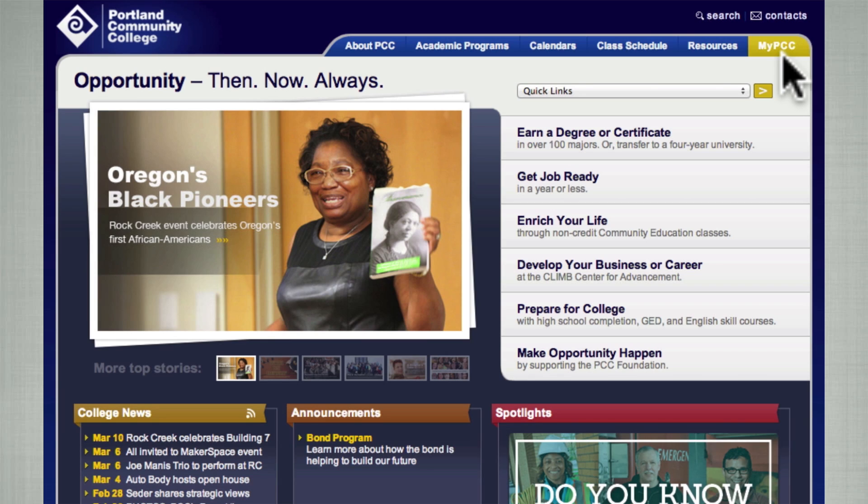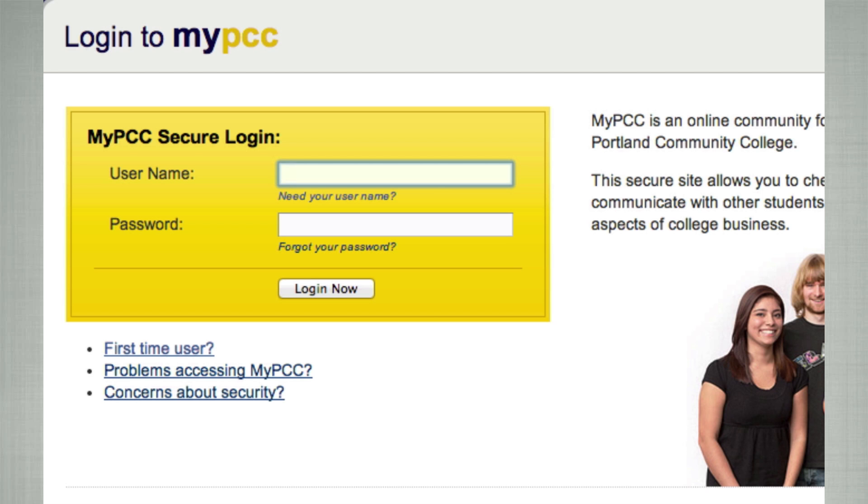To log into MyPCC, you will need to use your assigned MyPCC username, which will be your first and last name with a dot in between. Some students also have a number at the end of their login.